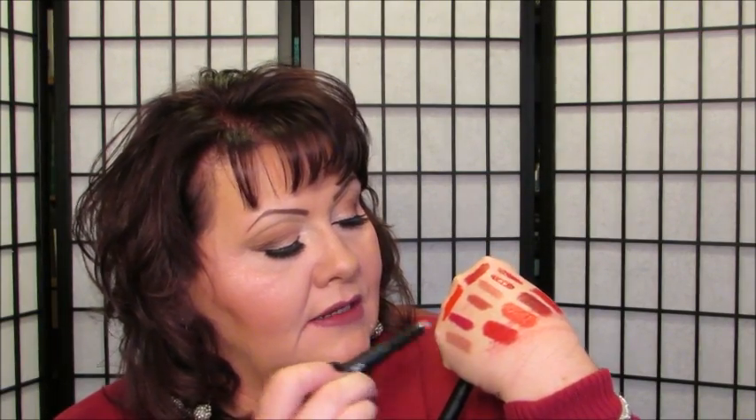And then I picked up e.l.f. matte lip colors — I got the Natural. And it is a really nice neutral color. Really nice. I was really surprised for three bucks. And this one is really red.